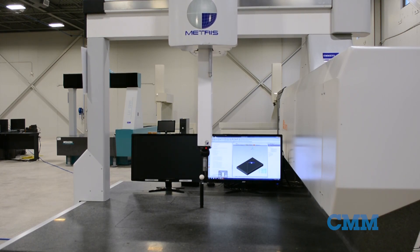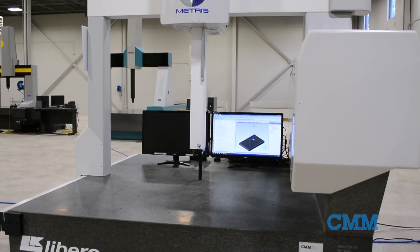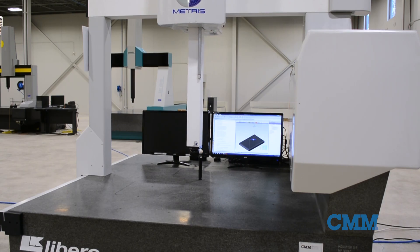This is a model year 2007 in immaculate condition and ready for immediate delivery, and will provide high accuracy service to those requiring it.